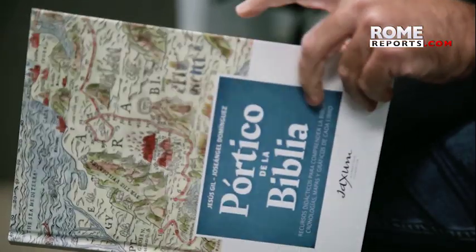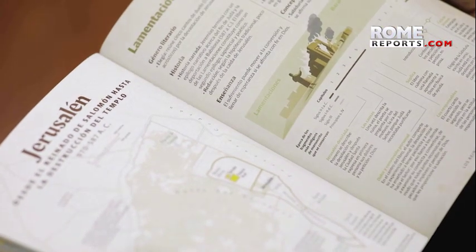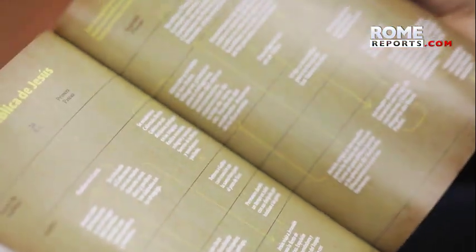Bible Portico is a free online book that explains Scripture in an enjoyable way. It includes images and maps showing the most significant places in the history of salvation. I would use it as my notes to have a summary of each chapter of the Bible and to be able to organize them within the whole context of the history of salvation.